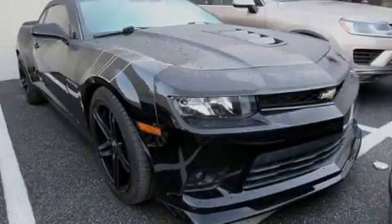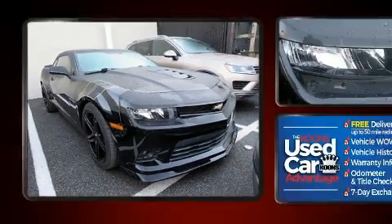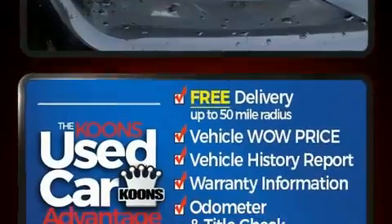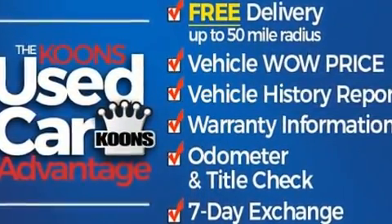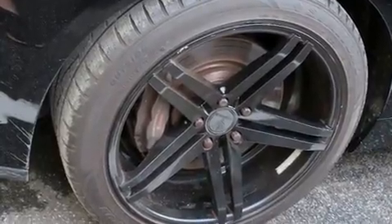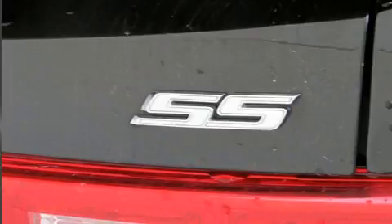Sensibility and practicality define the 2015 Chevrolet Camaro. This two-door, four-passenger coupe still has fewer than 70,000 miles. Chevrolet made sure to keep road handling and sportiness at the top of its priority list. It features a standard transmission, rear-wheel drive, and a powerful eight-cylinder engine.